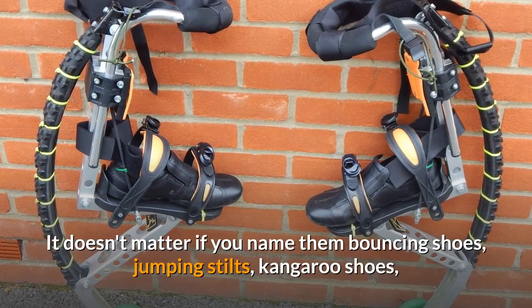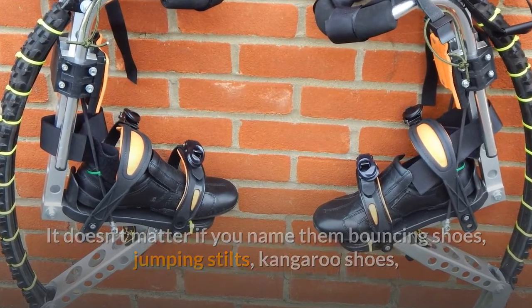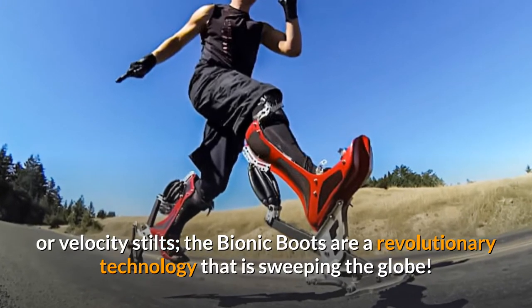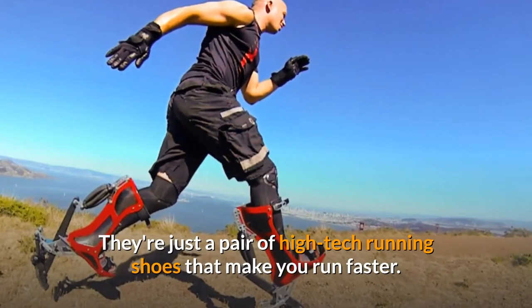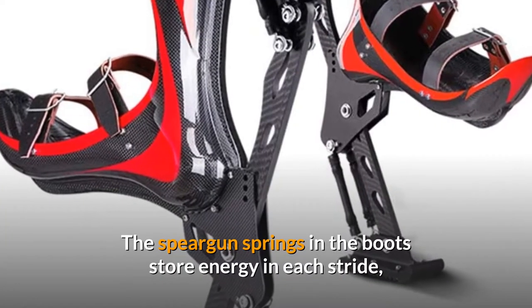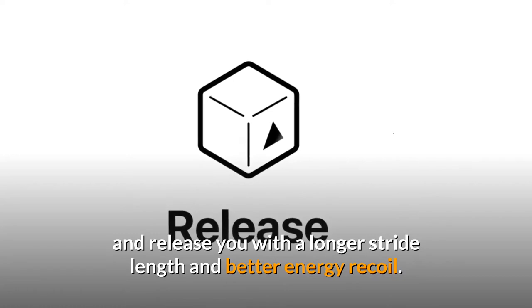Number 8: Bionic Boots. It doesn't matter if you name them bouncing shoes, jumping stilts, kangaroo shoes, or velocity stilts — the Bionic Boots are a revolutionary technology that is sweeping the globe. The Bionic Boots may be the mode of transportation of the future. They're high-tech running shoes that make you run faster. The Speargun springs in the boots store energy in each stride and release you with a longer stride length and better energy recoil.